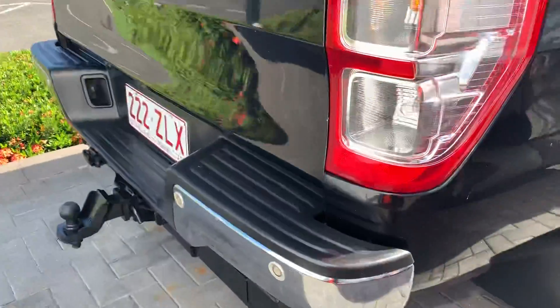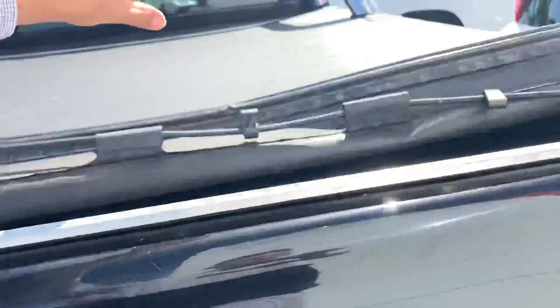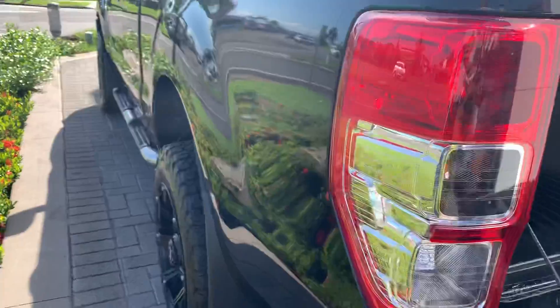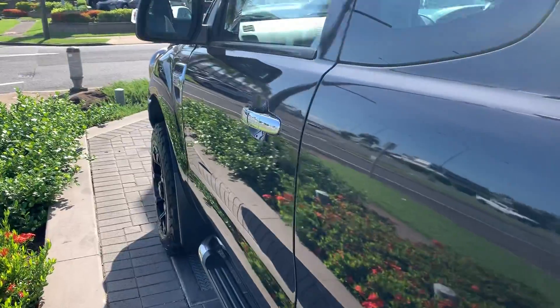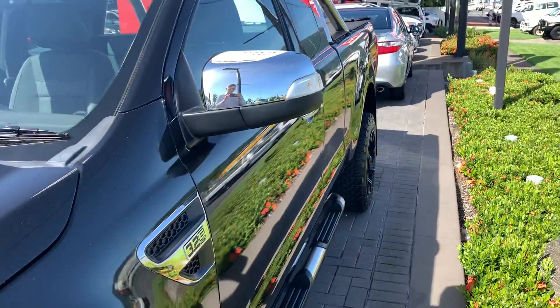Coming into the back, got your rear parking sensors, your tow bar. Nice straight tailgate — a few marks along the top here which is very common. My own has the exact same, just from the tonneau cover and putting things in and out — it's a very high impact area. We do have our protective tray liner all throughout. Coming down this side, again really nice and straight, no dents or anything. You can see just how good the black looks — this car's definitely been a popular one on the yard, just waiting for someone to snatch it up.